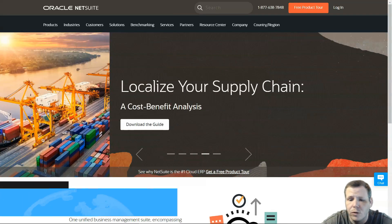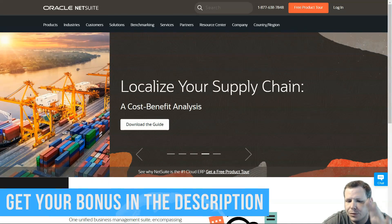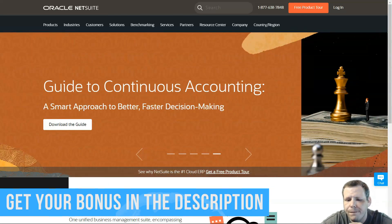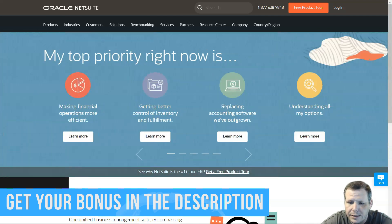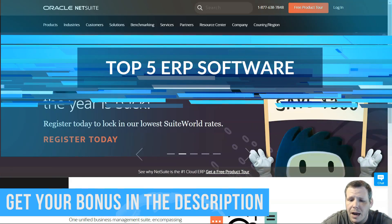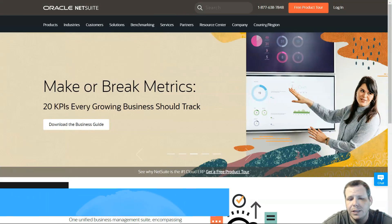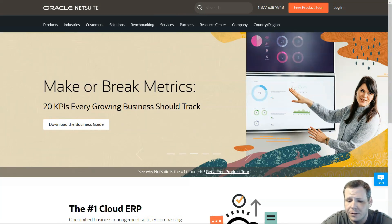Starting at number one: Oracle NetSuite. It is written for the cloud and really focuses on ease of modularity. It is a solid financial platform that can easily be expanded to meet other business needs, and buying additional functionality through the cloud really allows you to stand that out.